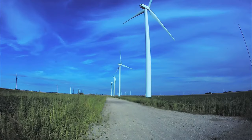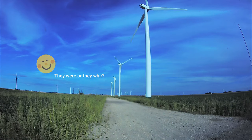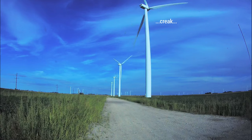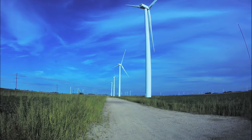I had never stood under a wind turbine before, and was a little surprised at how quiet they were, although they did make some noise, at least on this day with low wind.